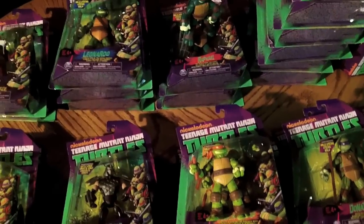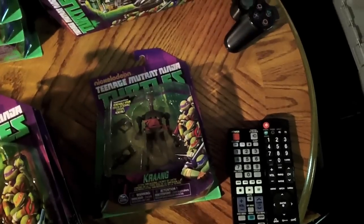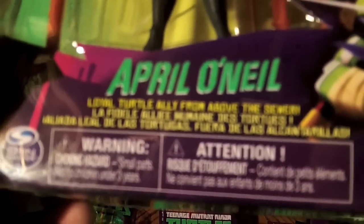Basically my whole deal was I really wanted to get one set mint on card and open up the others. The Foot Soldiers are clearly an army builder, and the Krang will be an army builder too, but I haven't been able to find more than one since the release. Also worth noting — I live in Canada, so we get the international style packaging with all the different languages. It says Spin Master Toys, which is the Canadian division of Playmates. Playmates is on there, so they're not bootlegs.